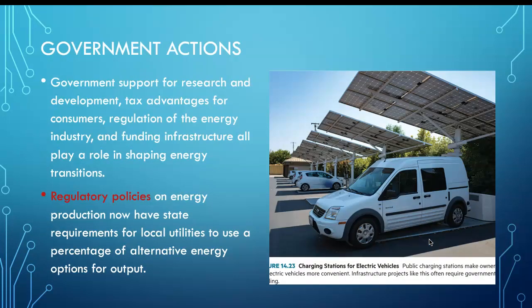Government actions have a huge influence: support for R&D, tax advantages, regulation of industry, and funding infrastructure. We count on our government to make smart decisions, so vote for smart leaders who put renewable energy at the heart of their priorities.